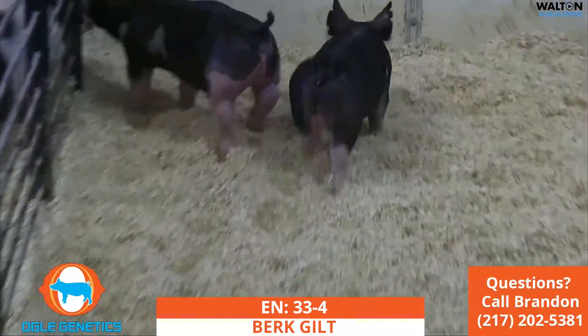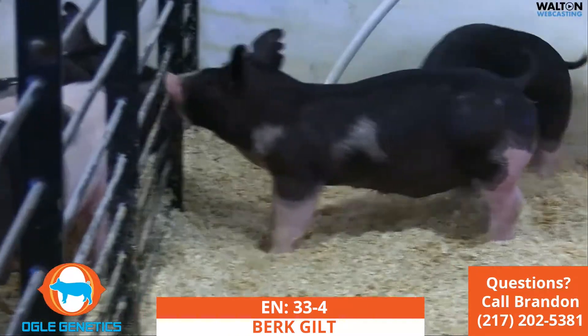33-4 Berkshire gilt, she's a January. Good.